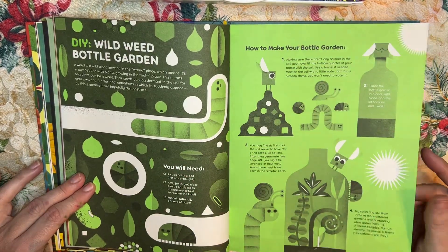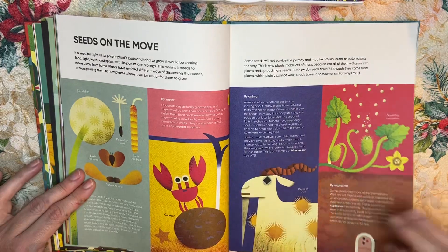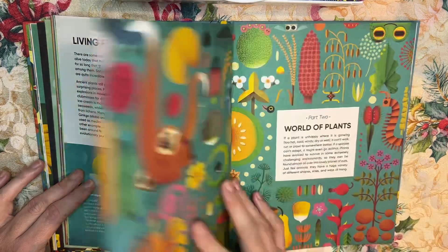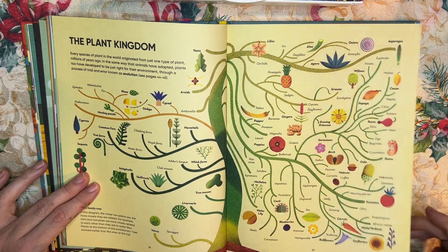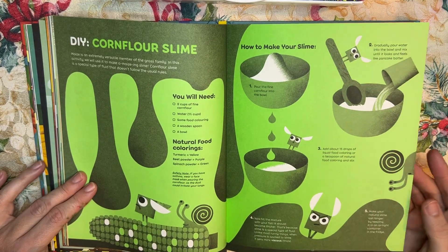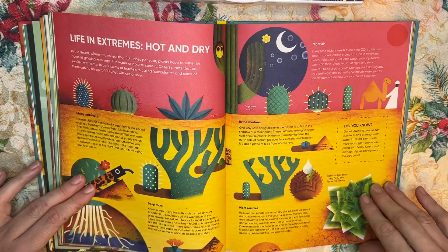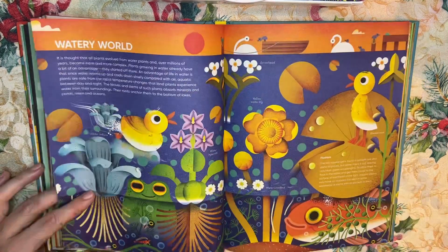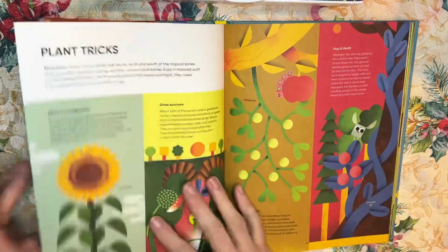Here's how to do your own wild weed bottle garden. The book covers the birth of plants, seeds on the move, games about plants, living fossils, the world of plants, and all about the plant kingdom — including vegetables and fruits, happy plant families. Here's how to make your own plant slime. Evolution in plants, life in extreme hot and cold or dry and wet climates, jungle climates, water environments. Isn't this gorgeous? Look at these pages — absolutely beautiful.